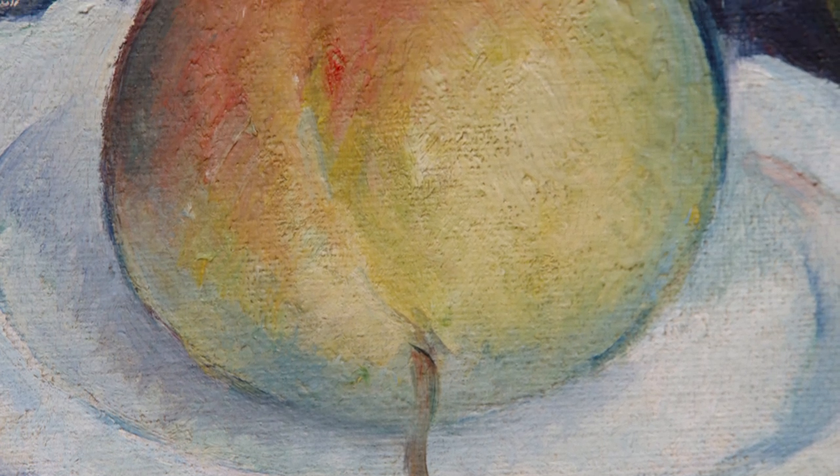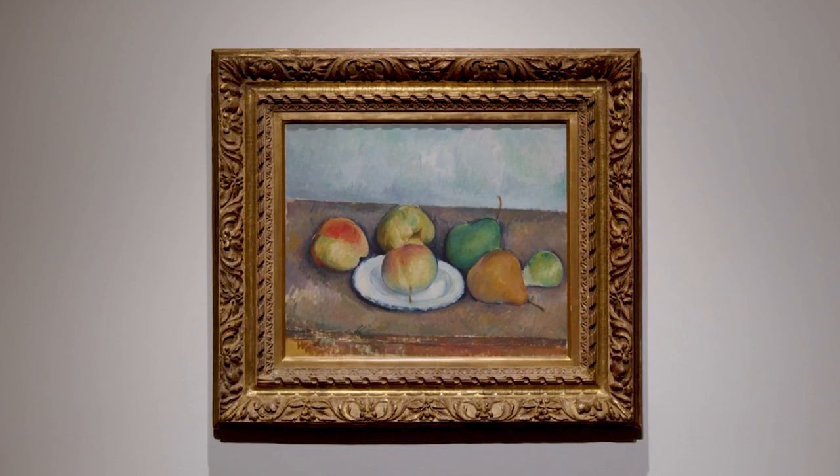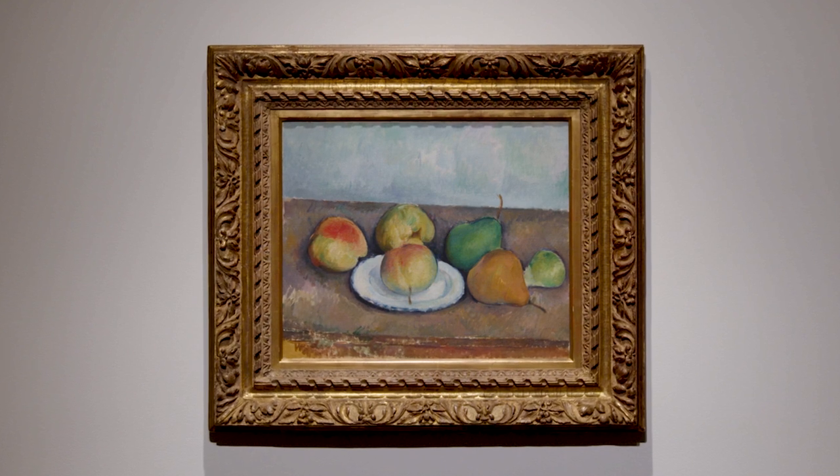I think what comes across in all of the histories of Cézanne and the homage paid to him by other artists is that he was such a smart painter. And that really comes across even more clearly in such a simple image.